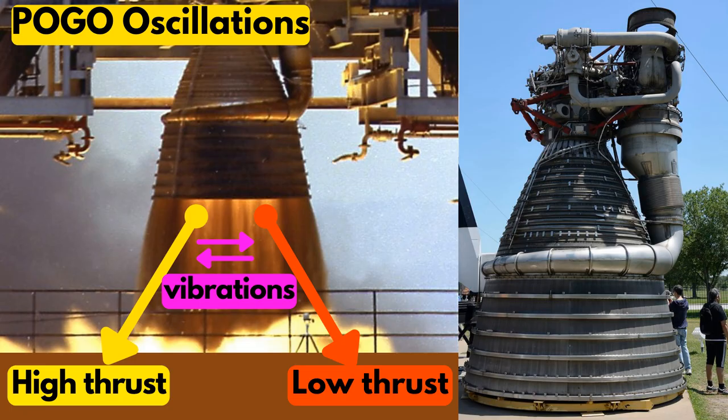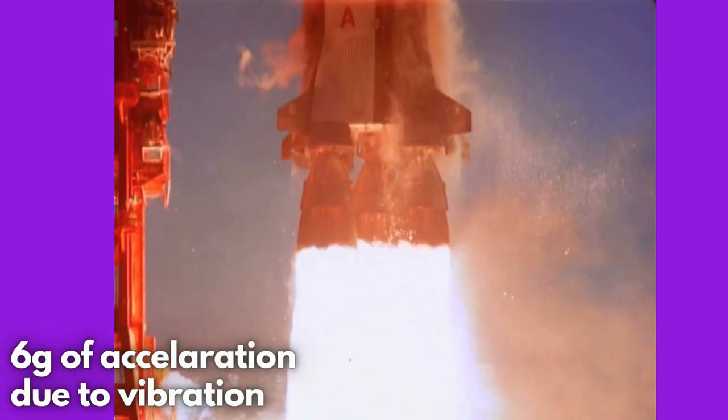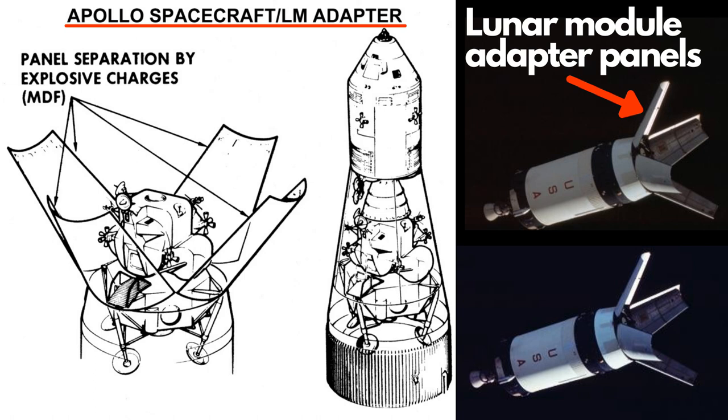Pogo oscillation happens because of thrust fluctuations, which cause the vehicle to oscillate along its longitudinal axis. These vibrations are dangerous for rockets. They caused the Saturn V to experience up to 6 g's of acceleration, due to which there was a loss of a panel of the spacecraft lunar module adapter.